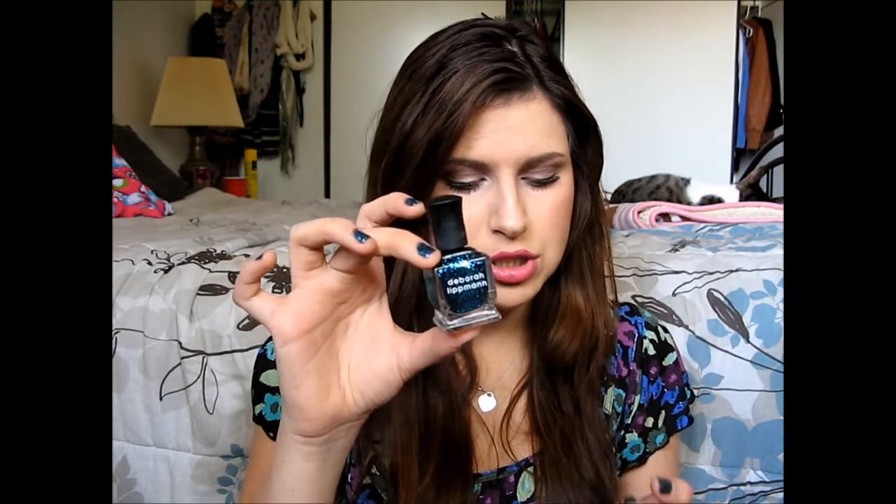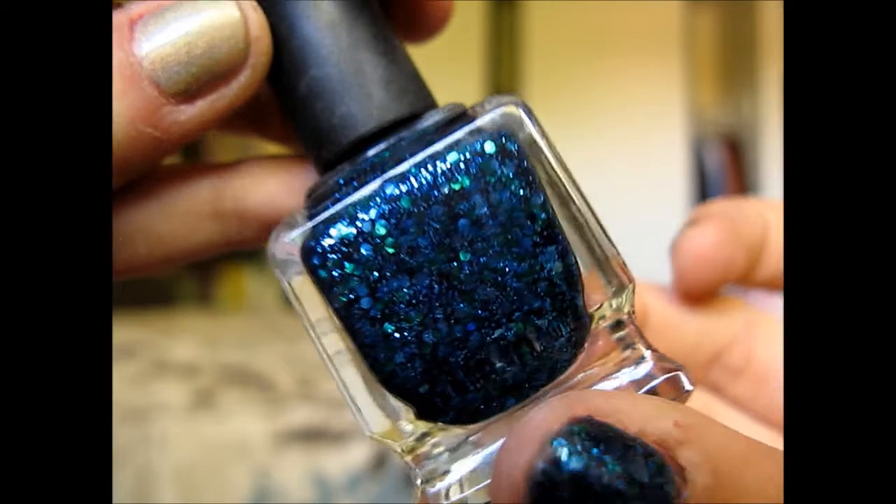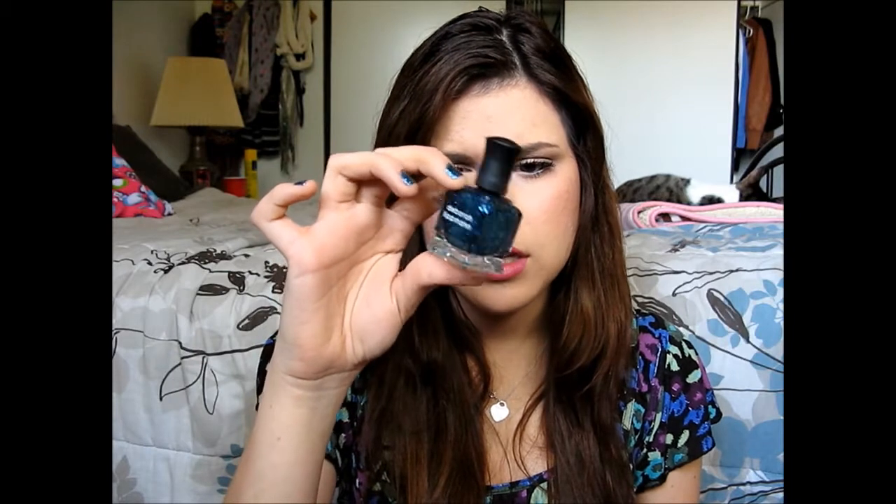The next color I actually have on my nails right now. This is Debra Lippman's Across the Universe, and I have been obsessed with this polish. It has a navy blue base with light blue and green hexagon glitters, plus little mini blue glitters in it. It seriously looks like you're looking out into space when you have this on your nails — it's such a beautiful color. I am in love with this; I've been wearing it non-stop for the past week. I love glitter nail polishes and I can't get away from them.